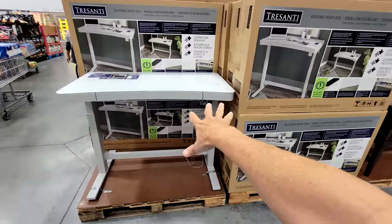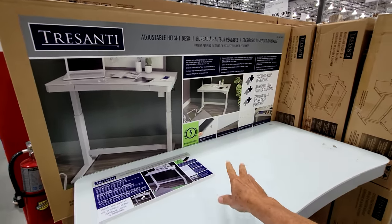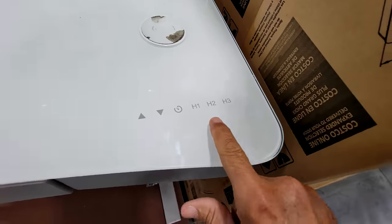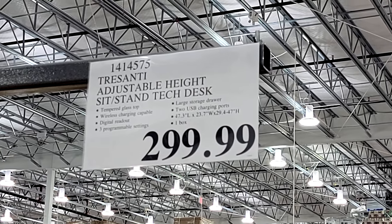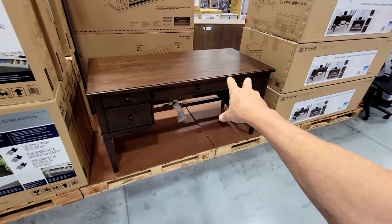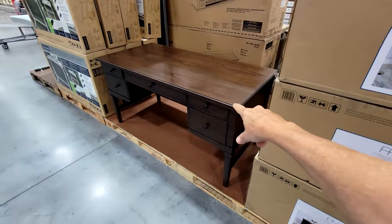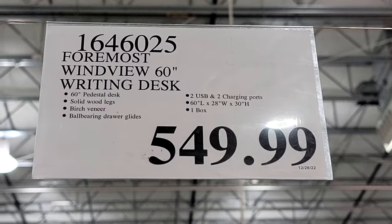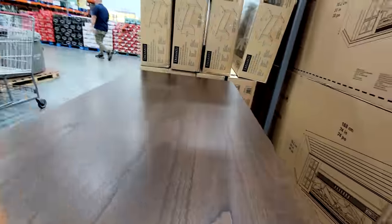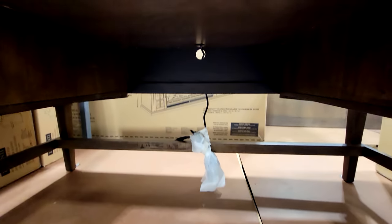They usually have this desk here every year — it's the Tresanti adjustable height desk, electrically controlled via touch controls on the glass surface, at $300. Then there's a more classic style, the Foremost WindView 60-inch writing desk at $549, which has a couple of outlets and USB ports on the back.